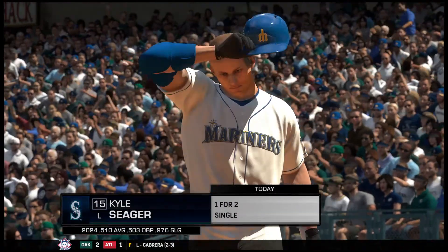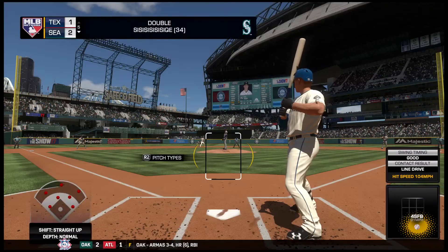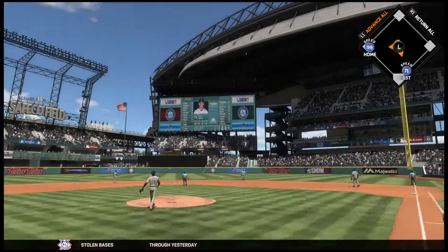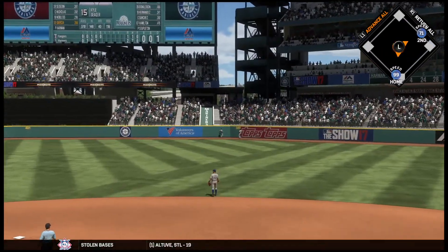Here's the third baseman now, Kyle Seager. He's one for two in the ballgame. First pitch on its way, and the runner's breaking for third. A swing and a drive sent out toward the gap — Marisnyk going back.